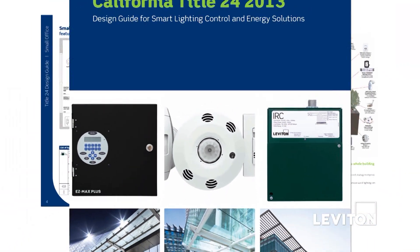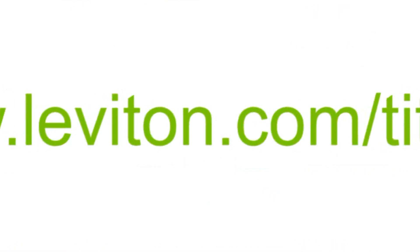To learn more about Title 24, please visit www.Leviton.com/Title24.